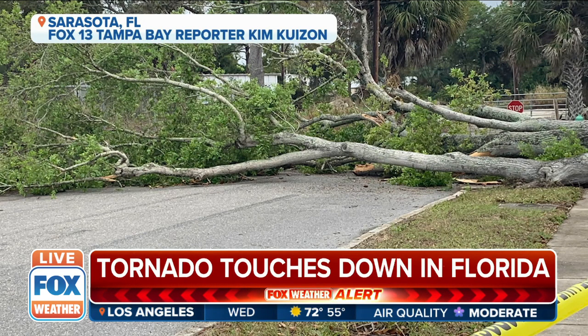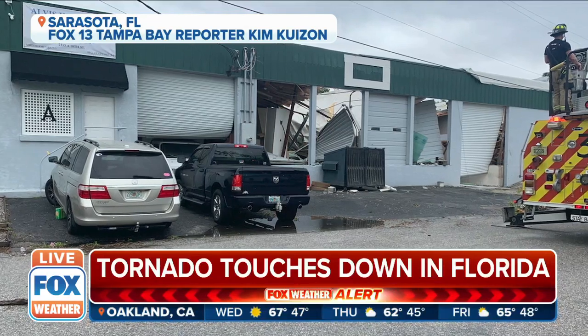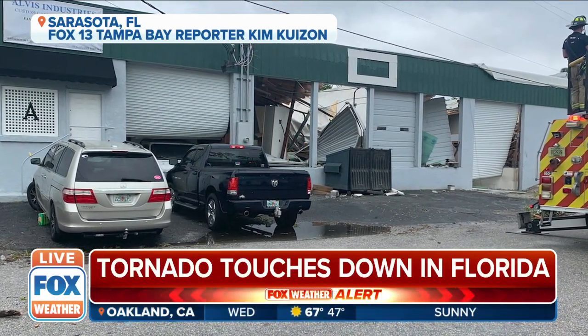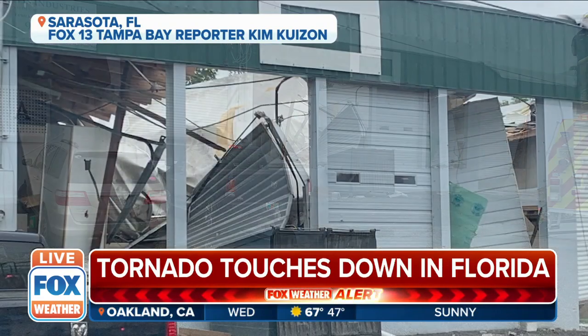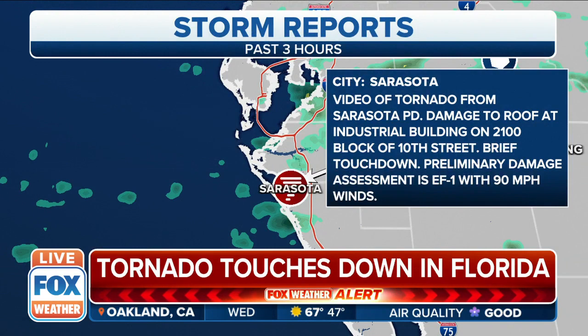We're getting this information in: it's a preliminary EF1 from the National Weather Service. On a scale of zero to five, it's a one, but it's still doing that damage — EF1s can do some considerable damage. I'm checking my Fox Weather app right now, and it does show that that line is continuing to move through portions of Florida.